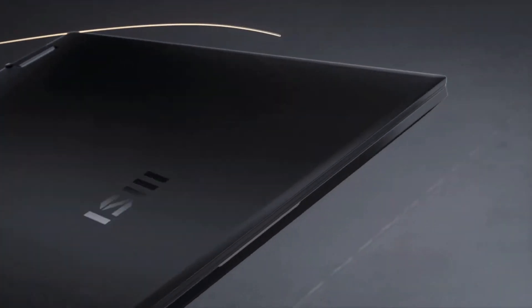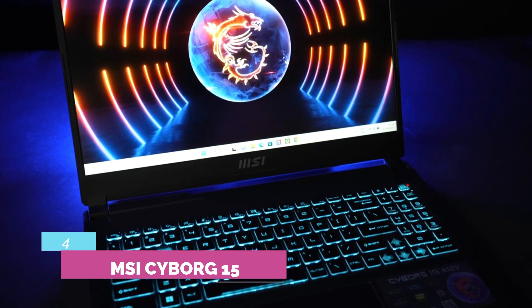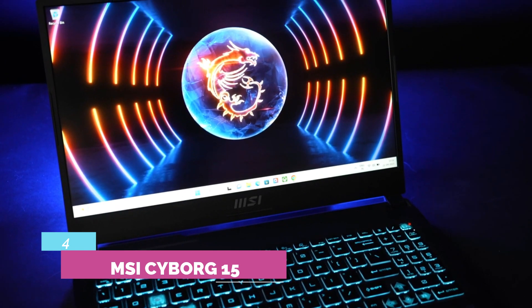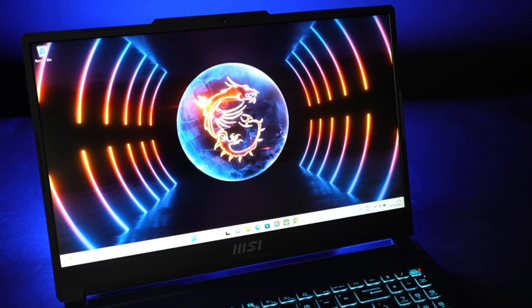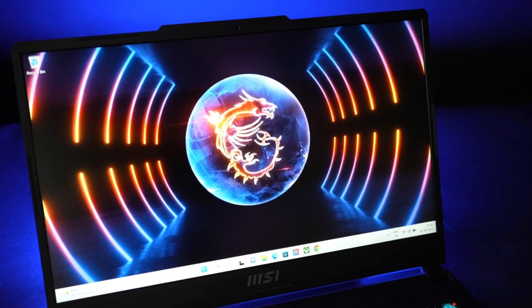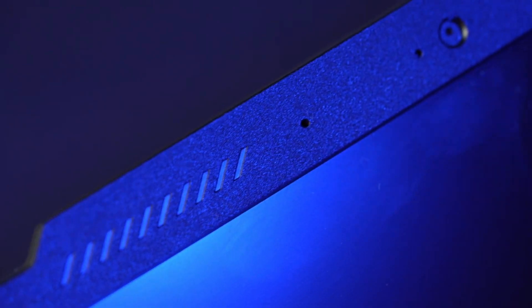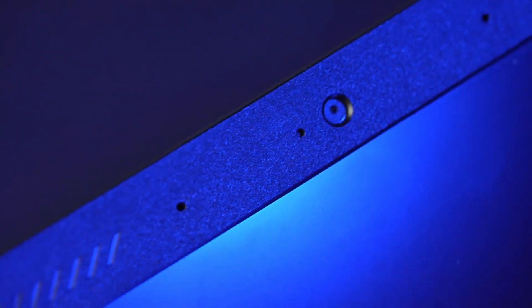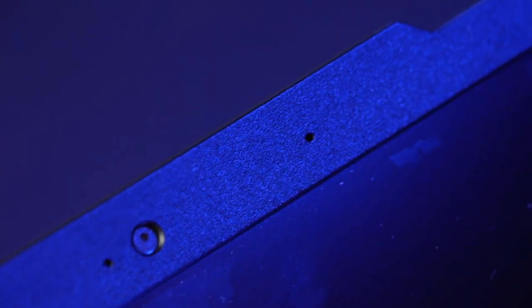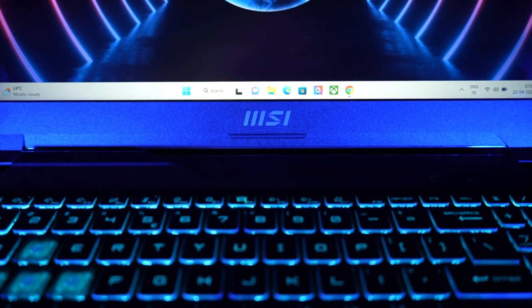Another standout feature is the Full HD webcam with Windows Hello Facial Recognition. Number 4: MSI Cyborg 15. We can't all afford super expensive gaming laptops, and even options like the MSI Raider GE68HX are out of reach for many. The MSI Cyborg is a more budget-oriented gaming laptop that still packs solid performance, starting with 13th-generation Intel Core processors up to a Core i7-13620H with 10 cores and 16 threads — already fairly fast for gaming and day-to-day tasks.